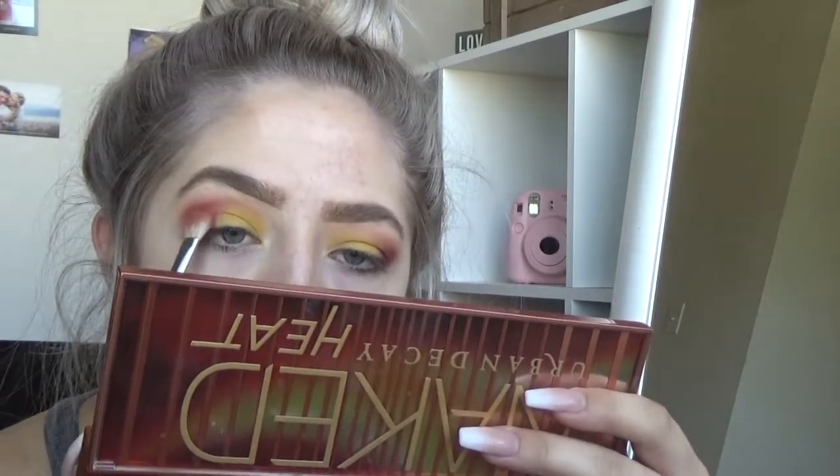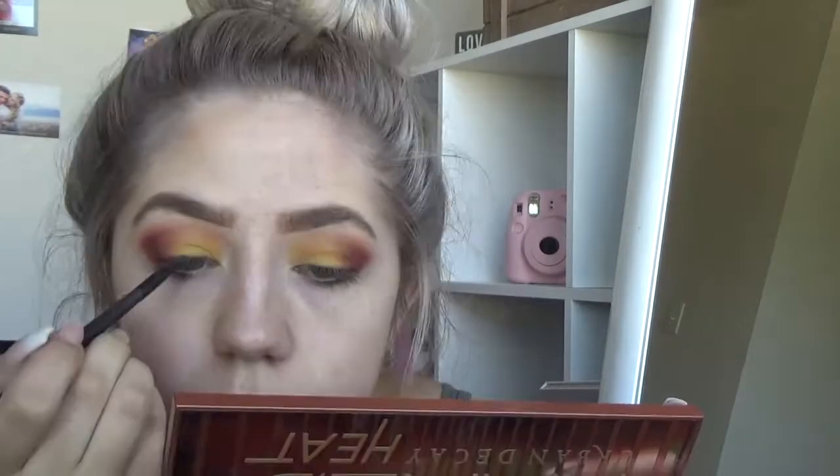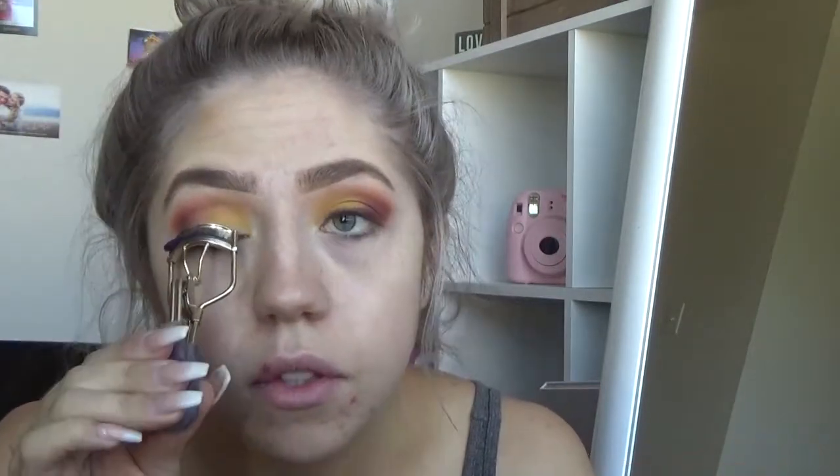Now we're going to take our MAC 217 brush again and go back into the shade Louie, just to blend out the edges so it has a smoother transition. I actually really like this — I think it looks pretty cool, and it'll look better with lashes but still not too crazy. I'm going to take an eyeliner brush and just softly line my lids with that darkest color I used. Next we're going to curl our lashes and do some mascara.